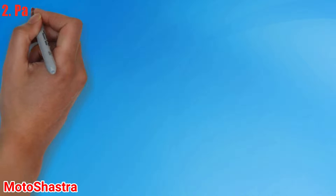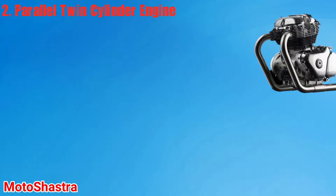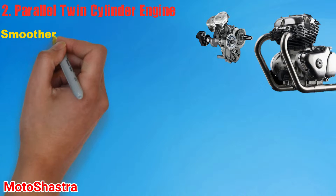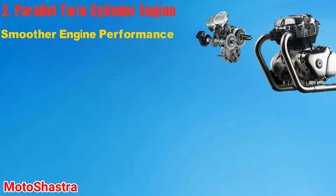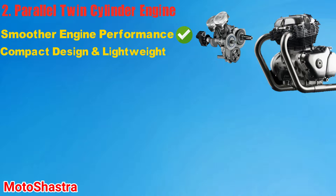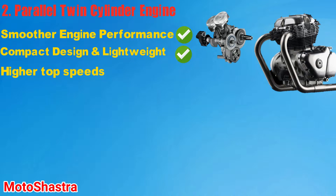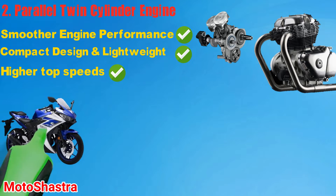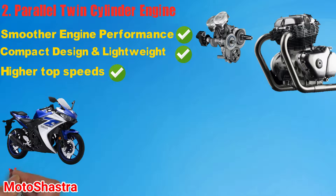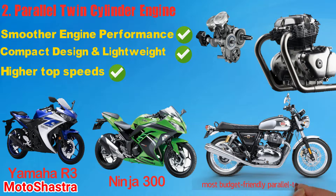Second comes the Parallel Twin Engine. The Parallel Twin Engine comes with two cylinders that are placed in parallel to each other. Because of its design, it offers better smooth performance when compared to single cylinder engines. This kind of engine is also used in entry-level sports bikes like the Ninja 300 and Yamaha R3, which offer a high-revving unit with good performance. Another advantage is its compact design and lightweight. Parallel Twin engines are also used in large capacity cruisers like the Triumph Thunderbird and mid-capacity adventure bikes such as the BMW F850GS. The Royal Enfield Interceptor 650 comes with the most budget-friendly parallel twin engine.